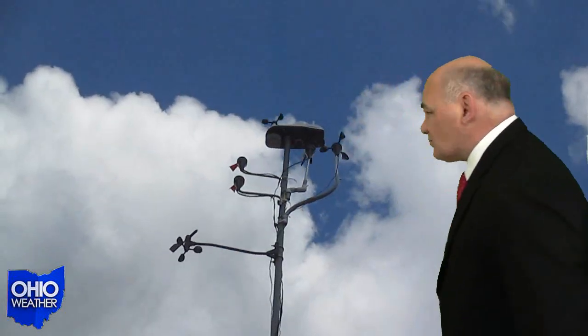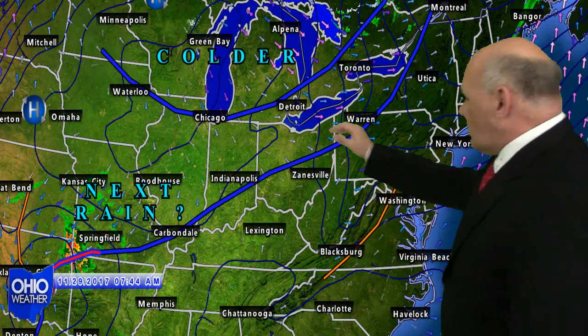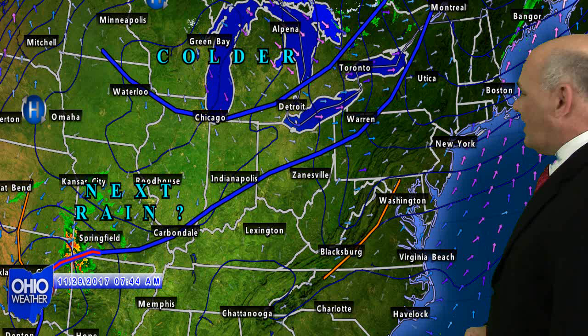Beautiful weather across the state of Ohio Tuesday propelled temperatures up into the mid-60s. Gradually cooler on Wednesday with a cold front making its way through the region, as you can see on our 7 a.m. map. That'll make its way through Ohio. A secondary front also ushering in some cooler air behind that.